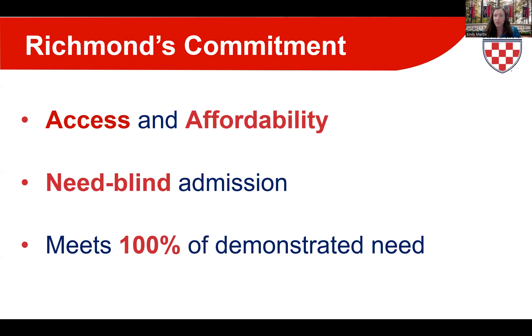U of R really prides itself on having some of the best financial aid resources anywhere and ensuring that our students and families understand the aid process. Access and affordability are important to us. In our admission process, we are need-blind in admitting domestic students. Need-blind means that a family's ability to pay has no bearing on the admission decision.